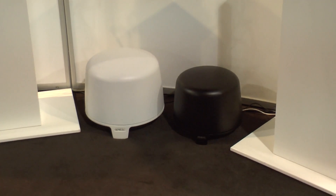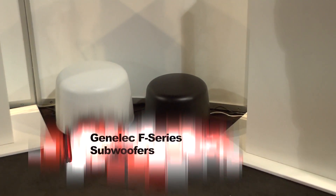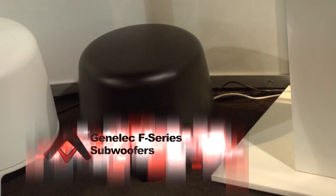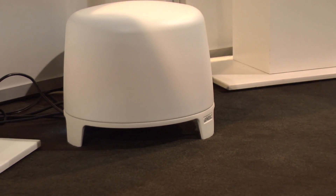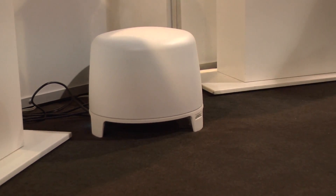Now talking quickly about their subs — this is the F Series, they've got two different models: the F1 and F2. The F1 down there in black is a 6.5-inch driver, 40-watt output, with a frequency response of 35 Hz to 85 Hz. And then the F2, you're going to get an 8-inch driver, 150-watt output, with a frequency response of 27 to 85 Hz.